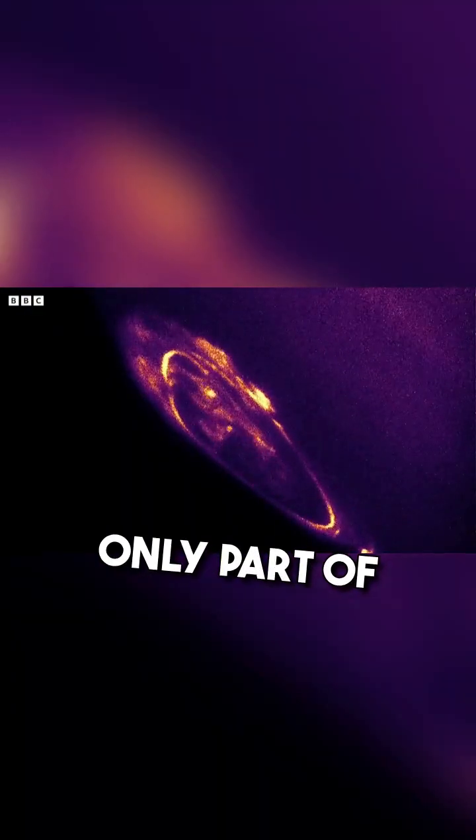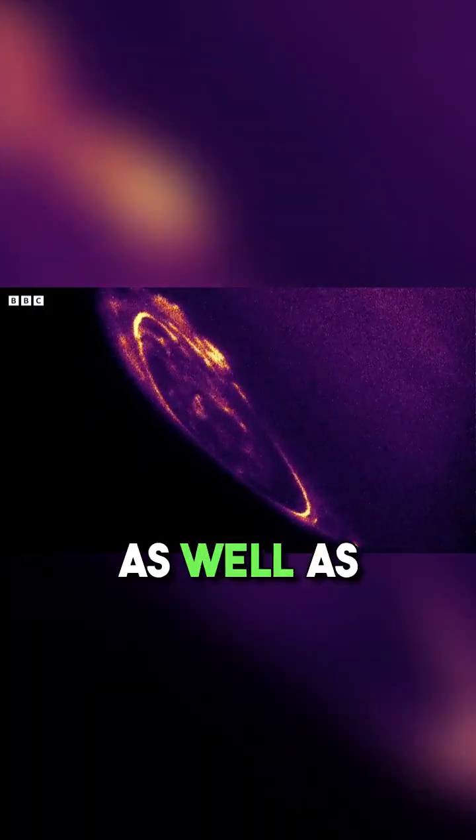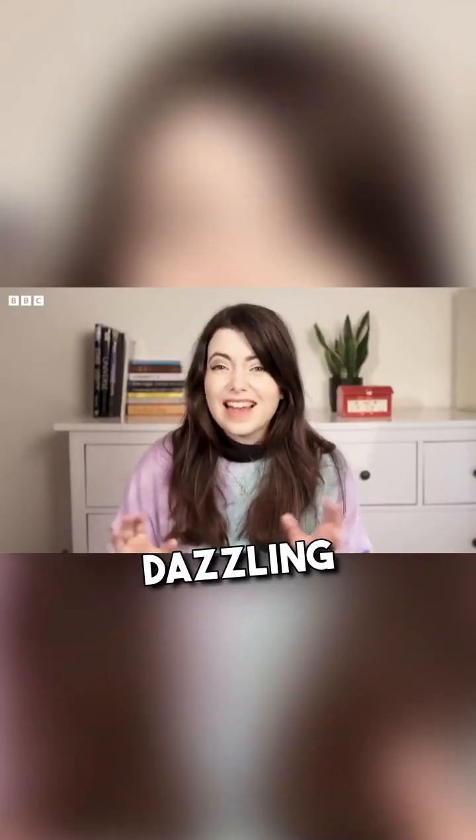But this is only part of the story. As well as photographing Jupiter's dazzling displays, Juno also began mapping Jupiter's core. And that's when things got interesting.